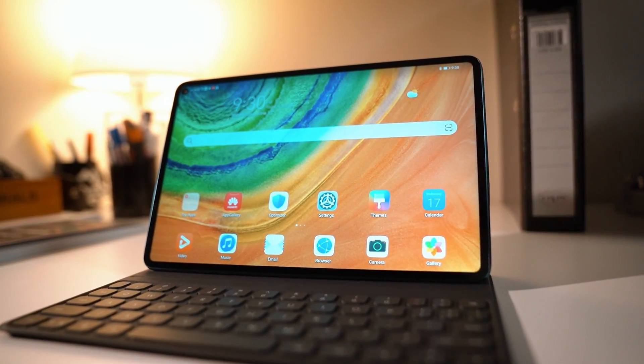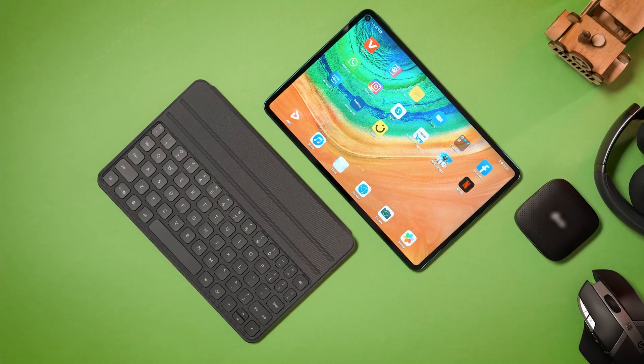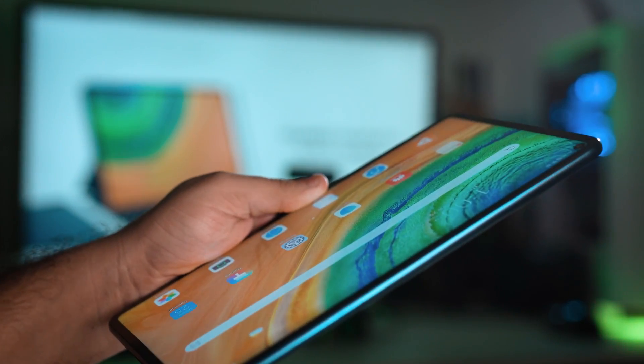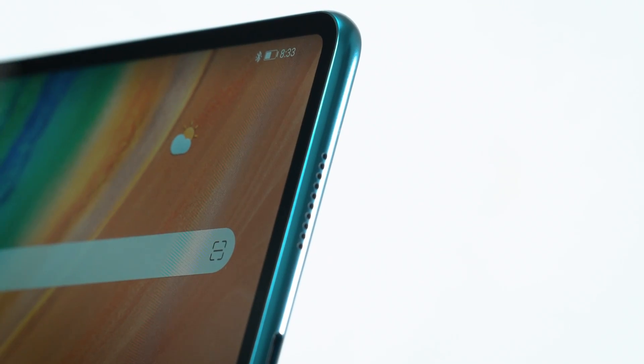The Huawei MatePad Pro boasts the world's thinnest bezels on a tablet at 4.9mm, which produces an unbelievable 90% screen-to-body ratio. At 10.8 inches, the tablet is large enough to offer an immersive experience and is yet lightweight and portable. Built as a springboard for productivity and creativity, it houses various built-in smart office features that appeal to both professionals and students.